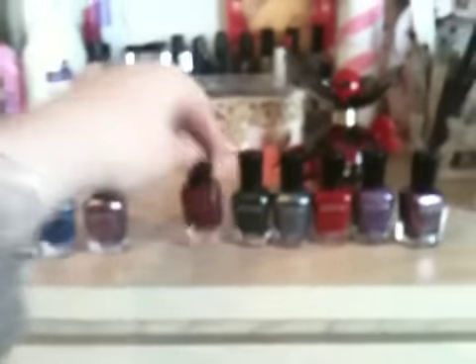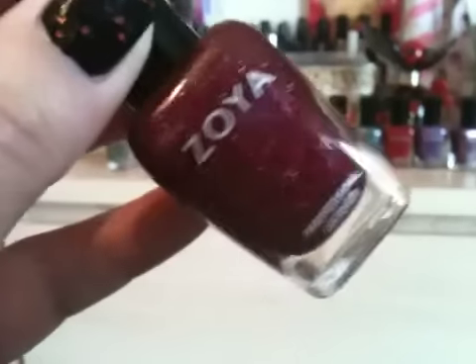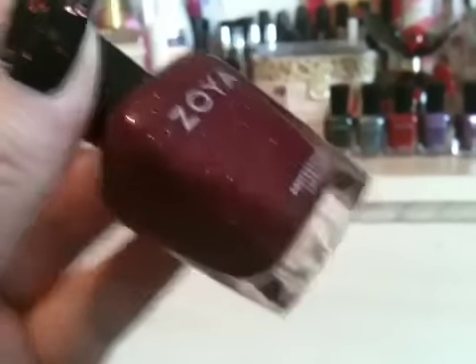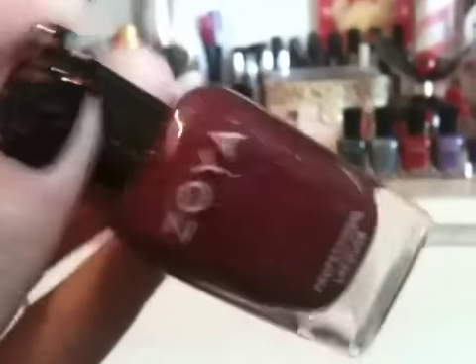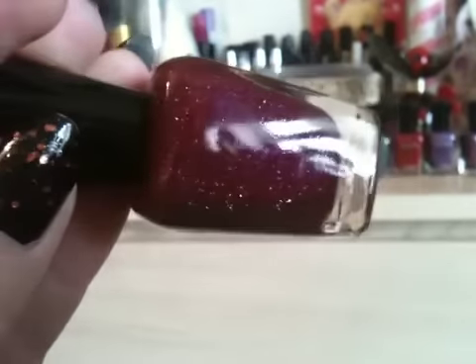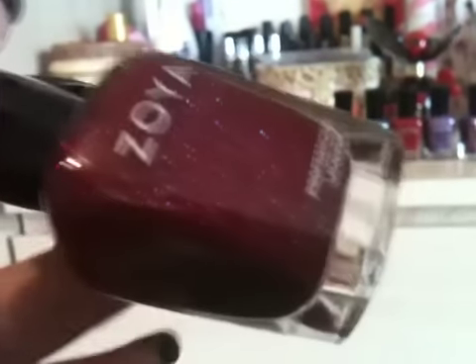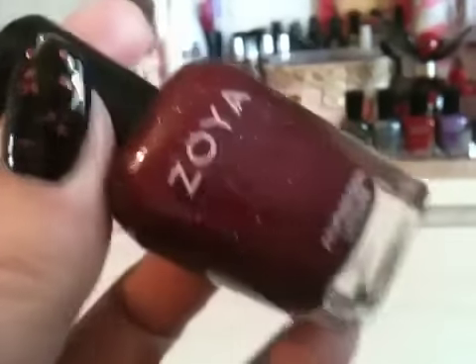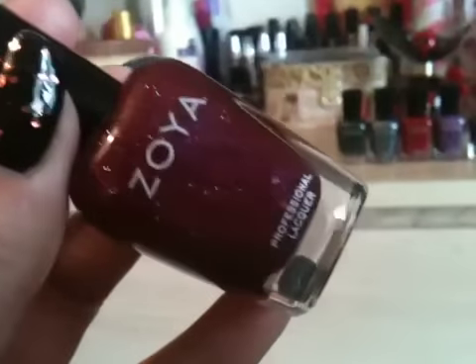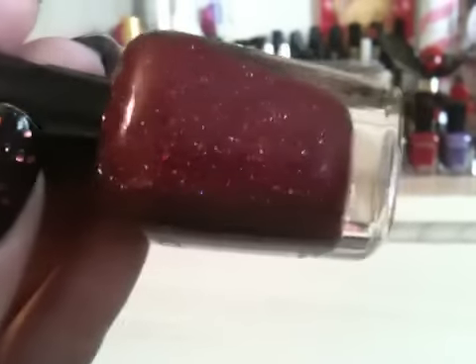I believe this one is from the Ornate collection — the latest one anyway. It's called Blaze and it's holographic — a red with holographic particles through it. They did a red one, a purple one, a green one, and then there's a black one called Storm which is really pretty.